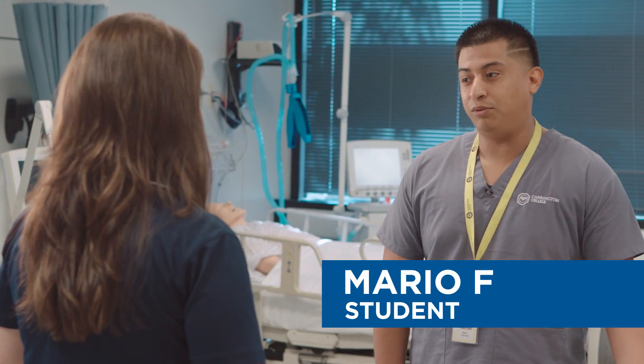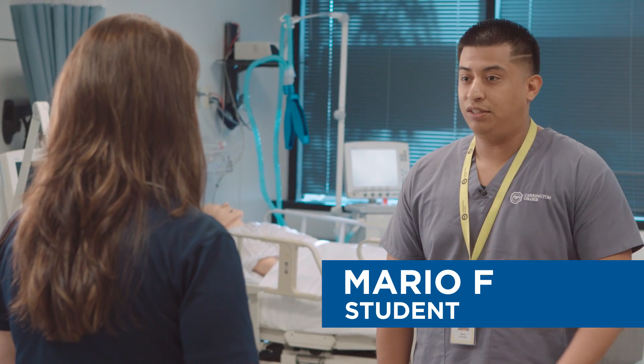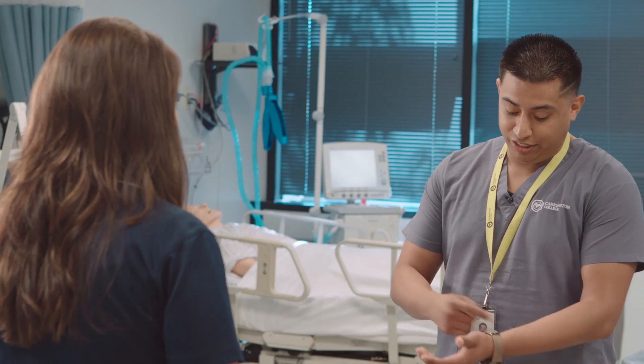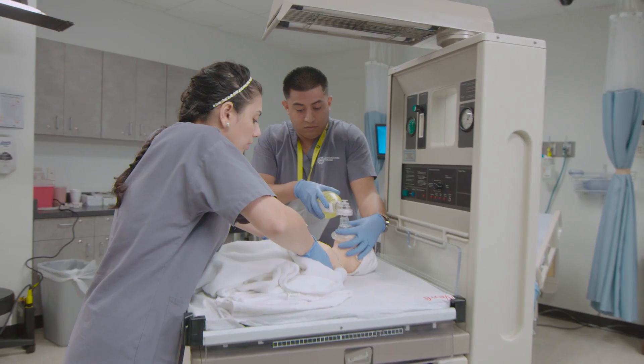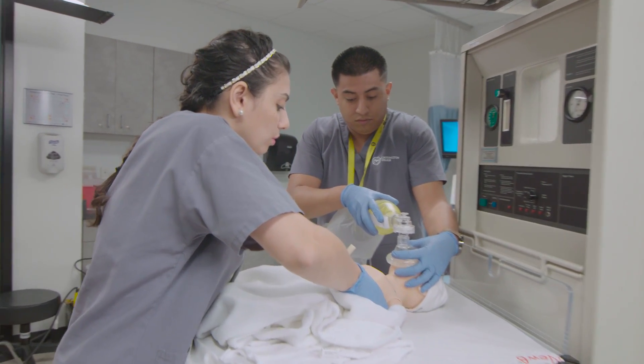We learned CPR and then we applied it over here to mannequins. We also learn ABGs — where we stick a needle in your artery and draw blood to make sure all your oxygenation is correct.